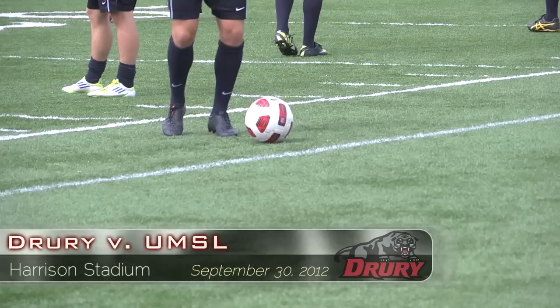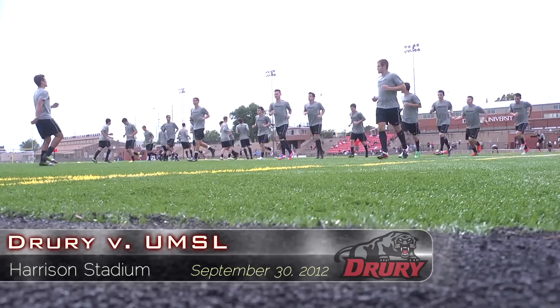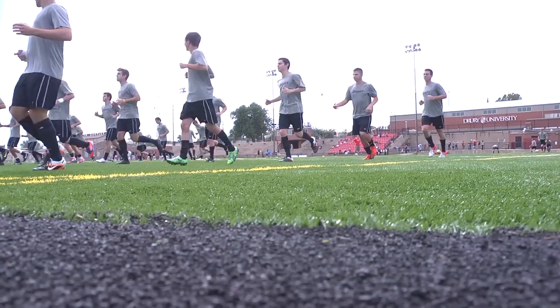The number 19 Drury men's soccer team hosting the Tritons out of St. Louis. DU looking to continue the climb in the national rankings and stay atop the GLVC.